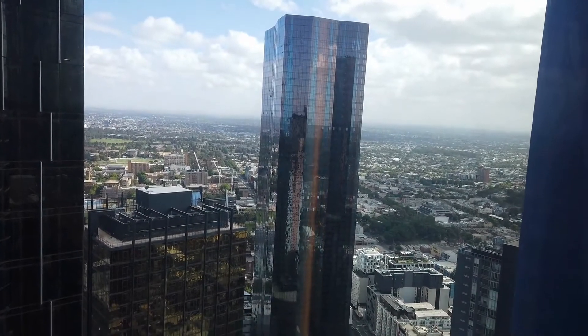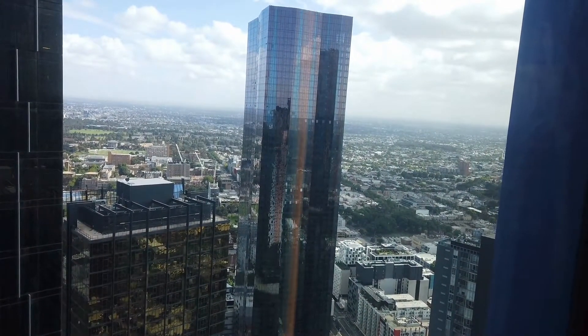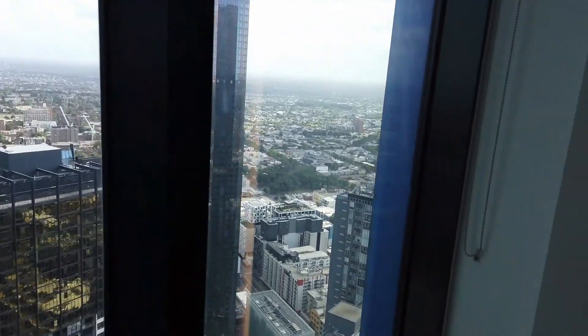Hi, welcome to the marketing video of 6401 and 442 Lili's Birth Strain in Melbourne. This is a two-bedroom, one-bathroom fully furnished apartment located on level 64. I'm just standing on the balcony before I start the tour.